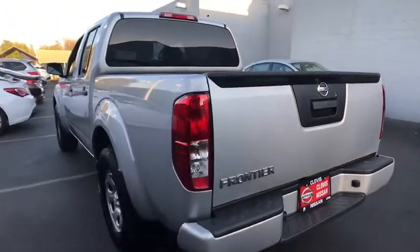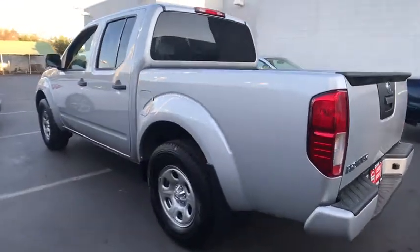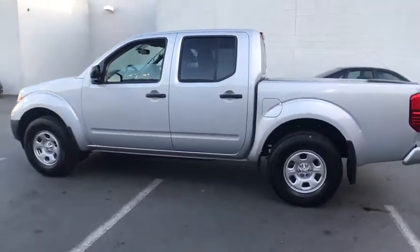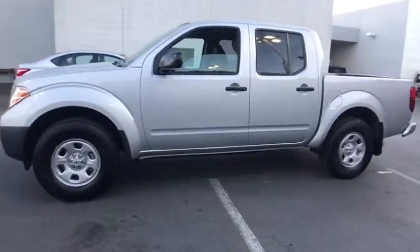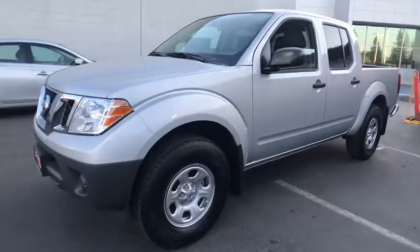Here are some of this vehicle's great options: Bluetooth, adjustable steering wheel, power steering, ABS four-wheel, cruise control, four-wheel disc brakes, rear defrost, AM-FM stereo radio, MP3 player.